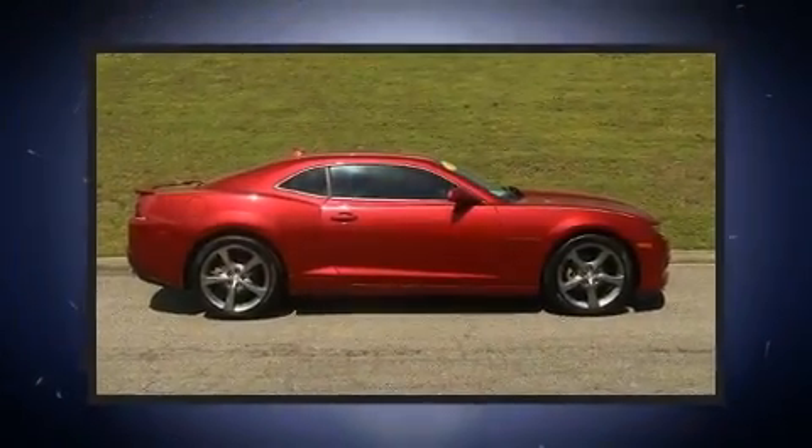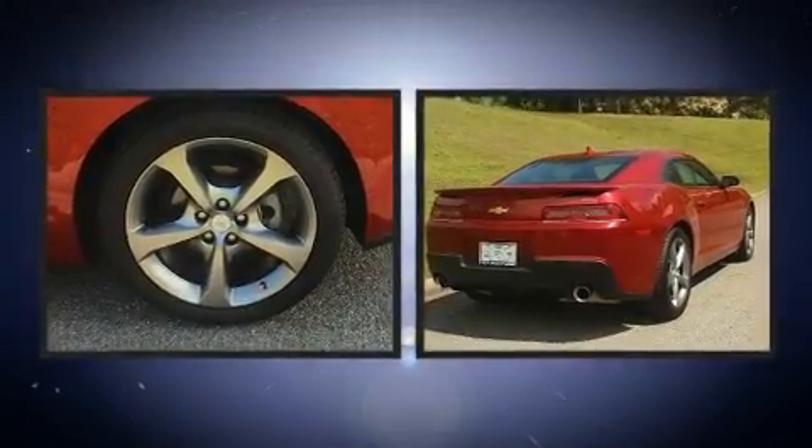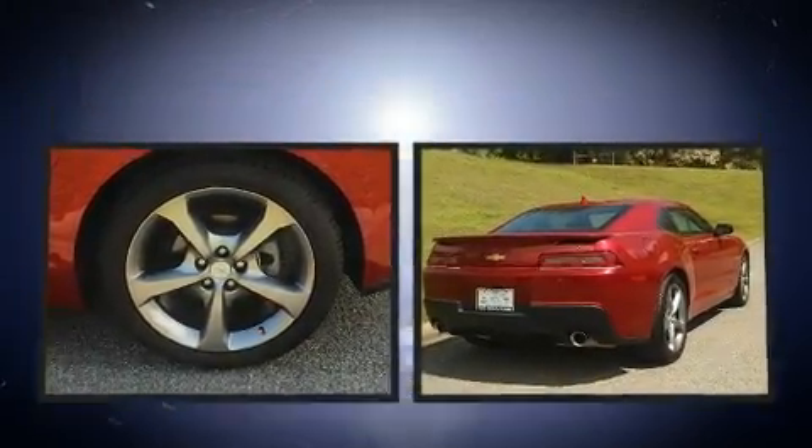The 2014 Chevrolet Camaro. With less than 20,000 miles on the odometer, this vehicle stands out from the crowd, boasting a diverse range of features and remarkable value.